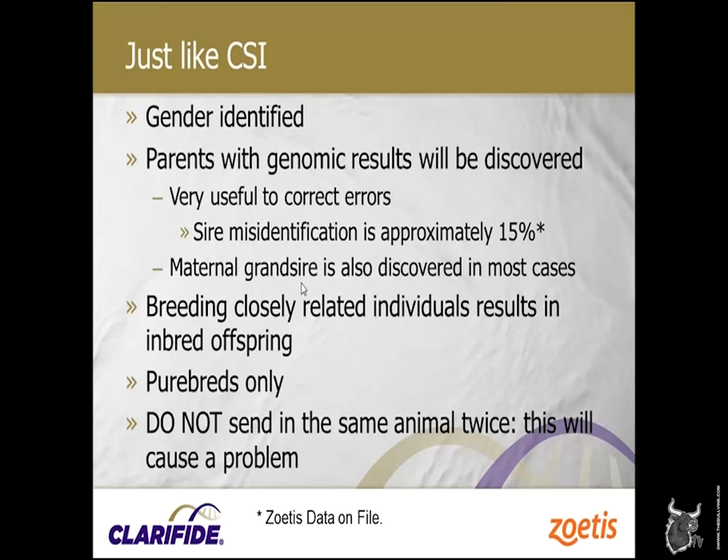The technology has evolved quite a bit. If we have a good AI-sired herd, we can detect the maternal grand sire in about 95% of cases. It's very useful to get that because we want parentage corrected — we know that breeding closely related individuals results in inbred offspring. This test finds that. It's not surprising that with poor sire ID we'll make some very close matings and have some highly inbred offspring. I looked at the database last year and we had tested a Holstein heifer that was 45% inbred — we want to avoid that, obviously.